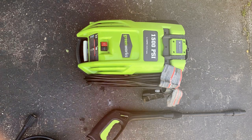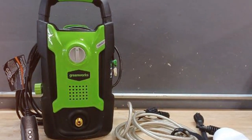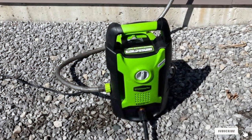Thanks for tuning in to our comprehensive guide on the best pressure washers. We hope you found the perfect cleaning companion. If you want more expert reviews and top product recommendations, be sure to subscribe and stay updated with our channel. Until next time, keep those surfaces shining.